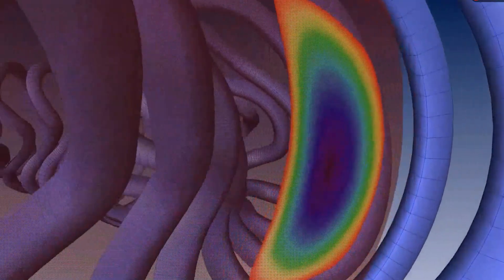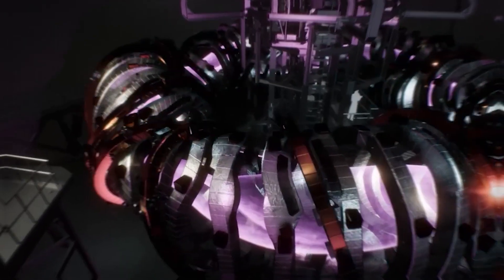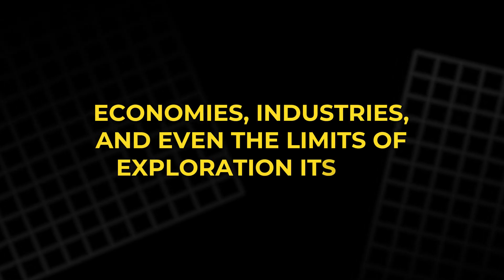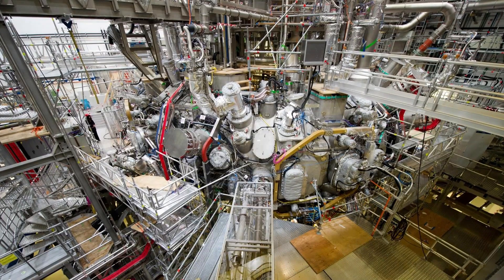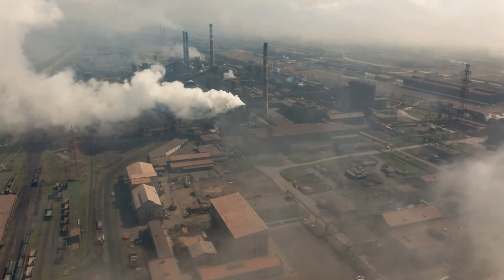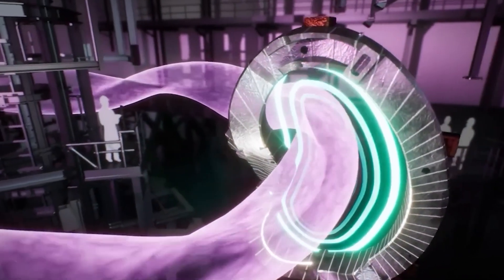Each test brings humanity one step closer to a future where energy is infinite, safe, and free from pollution. If that future arrives, it will change everything — economies, industries, and even the limits of exploration itself. It could lift billions out of poverty, erase energy wars, and give humanity a sustainable foundation for the next thousand years. In a world struggling with climate change, rising demand, and finite resources, this single machine offers a quiet promise — not a fantasy, not a theory, but proof that humanity is learning how to light its own star.